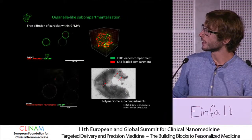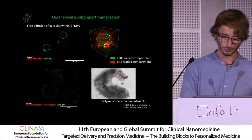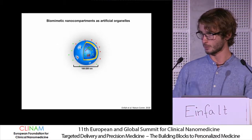The encapsulated nanocarriers retained free diffusion within the microspheres, acting like artificial organelles. This was based on my PhD project, where we developed artificial organelles.